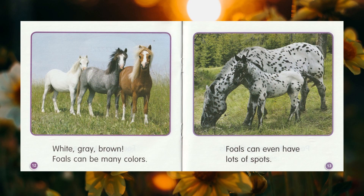White, gray, brown — foals can be many colors. Foals can even have lots of spots.